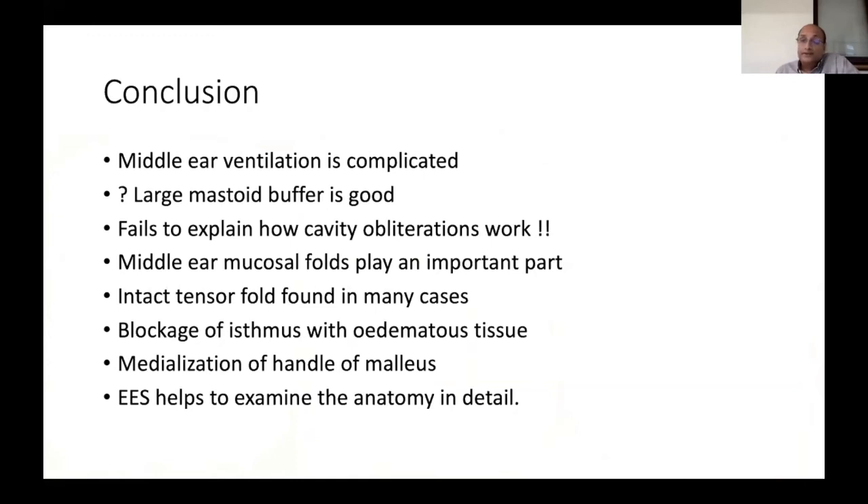In conclusion, middle ear ventilation is physiologically complex. A large mastoid buffer is supposed to reduce pressure fluctuations, but it fails to explain how obliteration cavities work. Mucosal folds play an important role, and an intact tensor fold is found in many attic cholesteatomas. Blockage of the isthmus by edematous tissue must be addressed. If the ossicular chain is intact, take time to remove edematous tissue to re-establish ventilation. Medialization of the malleus handle should be addressed, and endoscopic ear surgery allows detailed anatomical examination and more physiological surgery.